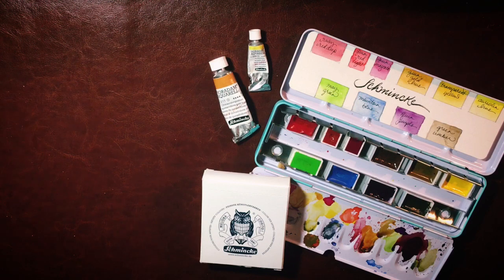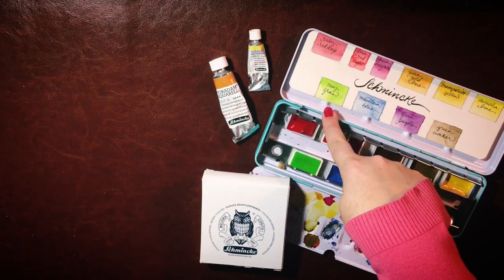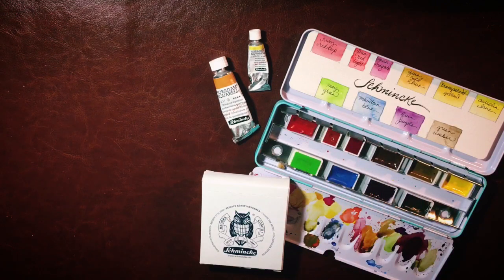If money were no object, I would absolutely stock my art supply shelves full of their paint. They just do all I ask of them, and there are some absolutely gorgeous lightfast transparent colors — like, for example, this fabulous May green. That's a hard color to get lightfast and Schmincke has it. I just love it. Even though they're kind of the Mercedes or the Porsche or the Audi of watercolors...